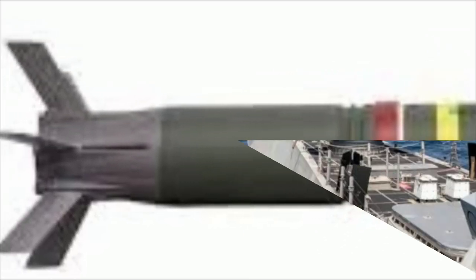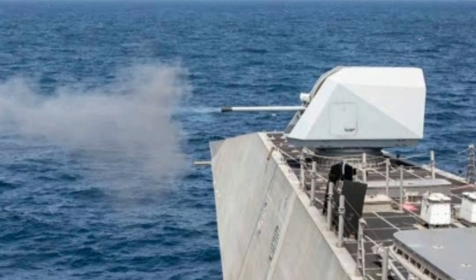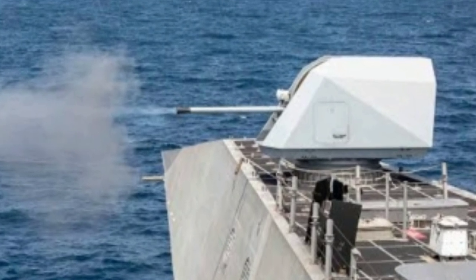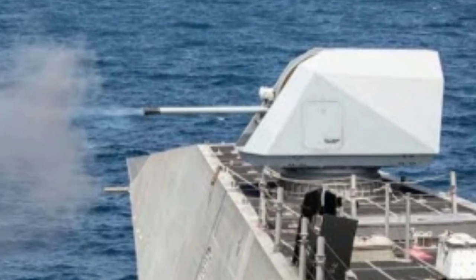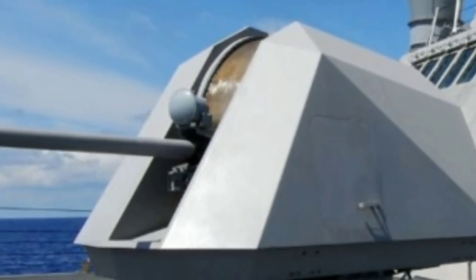As Northrop Grumman's guided 57mm ammunition undergoes development and qualification, it promises to deliver enhanced accuracy and adaptability. This development further solidifies the U.S. Navy's ability to safeguard national interests and respond effectively to evolving threats at sea.